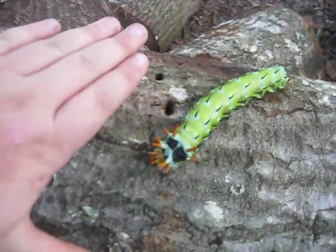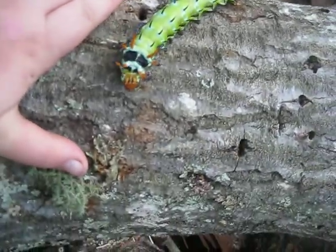That sucker pricked my hand. I don't know what kind he is, but he has these little spikes on him. He's pretty big.